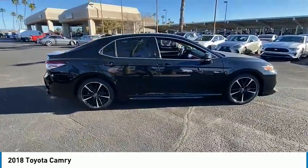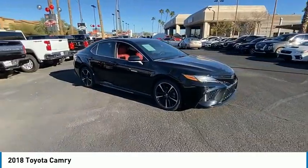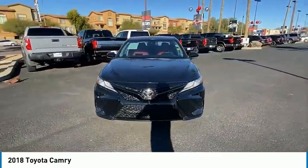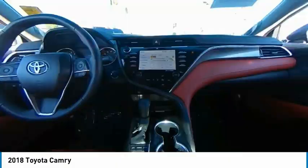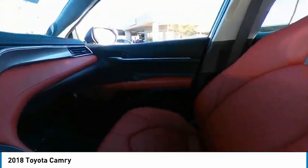Tire pressure monitor, panoramic roof, blind spot monitor, heated mirrors, aluminum wheels, remote engine start, brake assist, stability control, daytime running lights, engine immobilizer. Take this vehicle for a spin and see why so many shoppers are now proud owners.